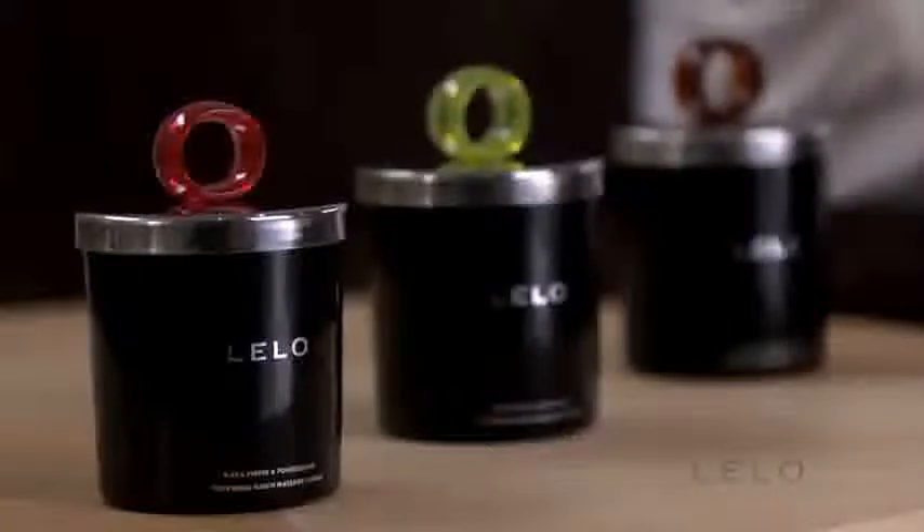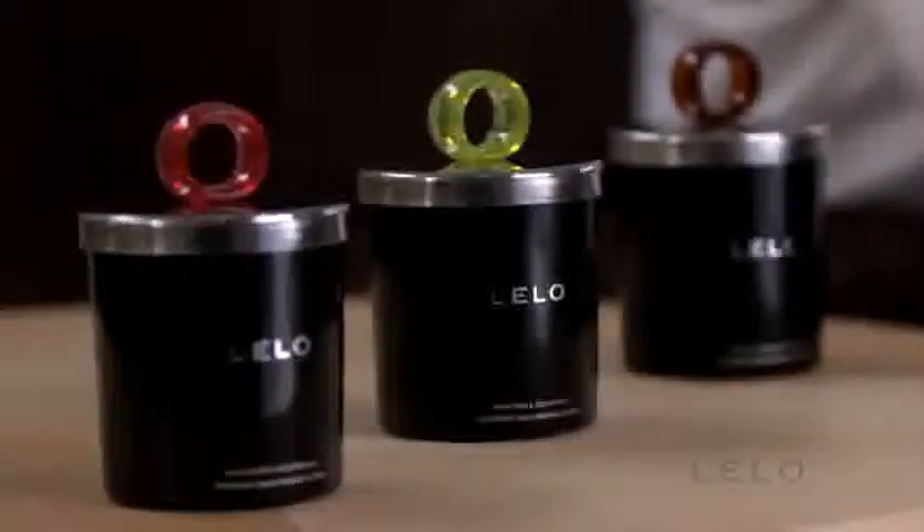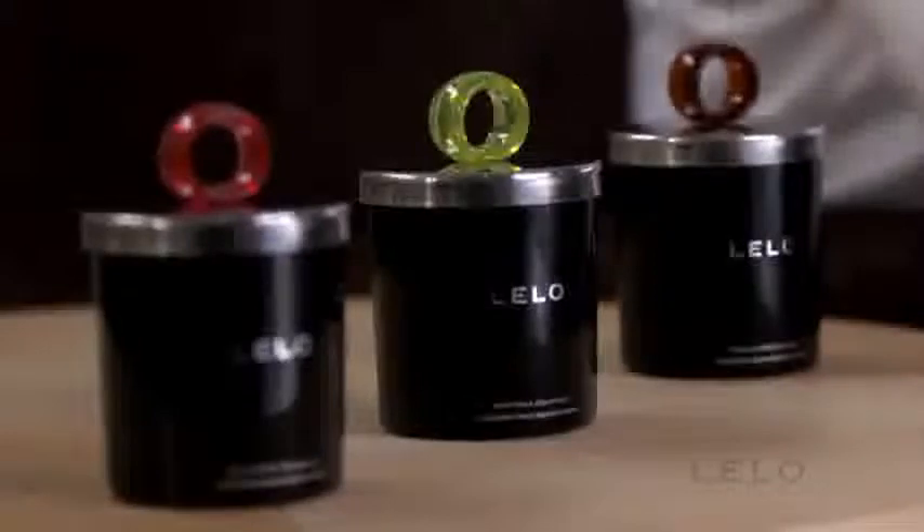Zesty black pepper and pomegranate, crisp snow pear and cedarwood, or mouthwateringly sweet vanilla and creme de cacao. Flickering touch massage candles are the secret that's worth staying in for. Only from Lailo.